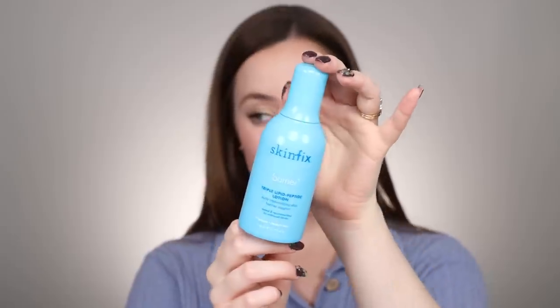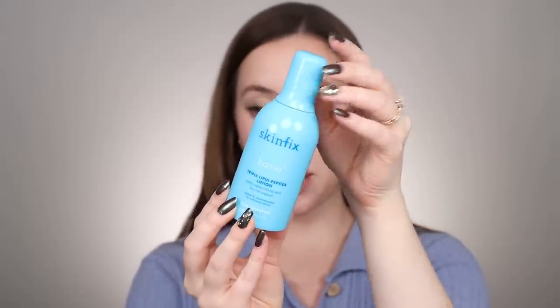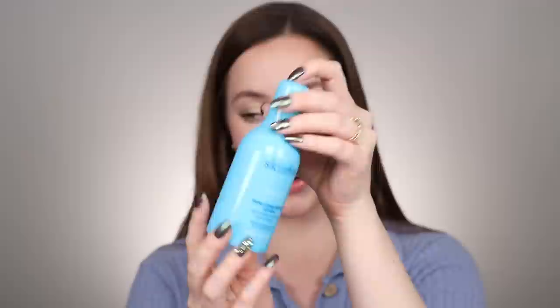You probably know how much I love the Skin Fix Triple Lipid Peptide Cream — I mentioned that in last year's favorites. Even though I use that one all year long, I wanted to mention the little sister, which is the Triple Lipid Peptide Lotion. It's a more lightweight version, great for the daytime. I love the larger face cream for nighttime, but I love it so much I wanted a lighter weight version to wear underneath makeup.